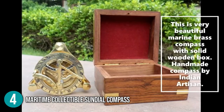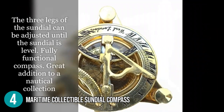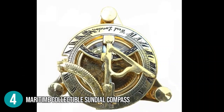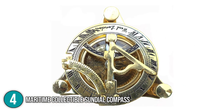Similar to the previous product, the Maritime Collectible Sundial Compass comes with three adjustable legs for accurate leveling and calibration. Inside the dial, you can see the magnetic compass, which you can freely use when traveling. The team thinks it's also worthy to note that due to its lightweight, carrying this compass would be very convenient.